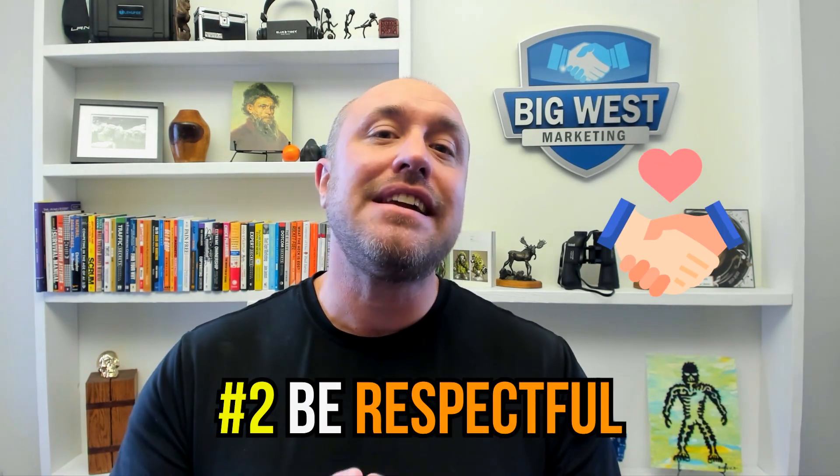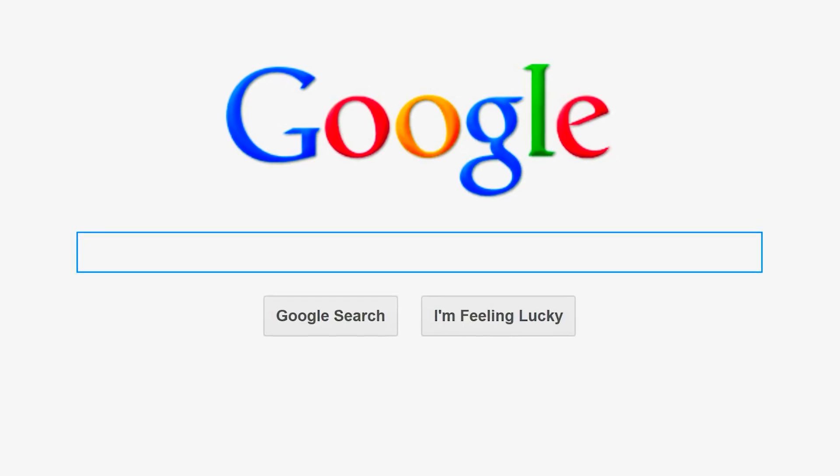Tip two: be respectful. This is a free service — you're not paying for Google My Business. These support people will respond if you are kind and respectful. Many are not in the United States and their English may not be perfect, but they will be very helpful. Google is not trying to hurt your business. Even if you're angry, calm down first, get in the right headspace, and be kind.